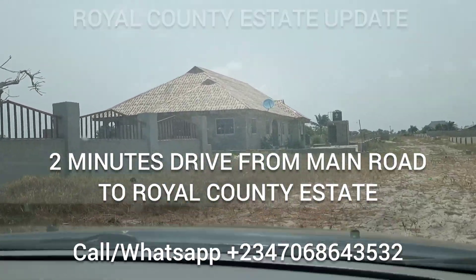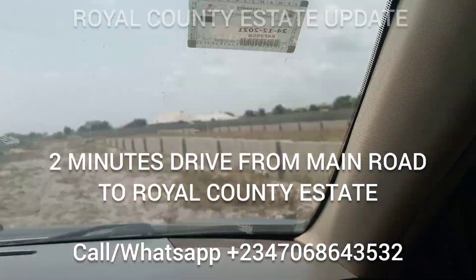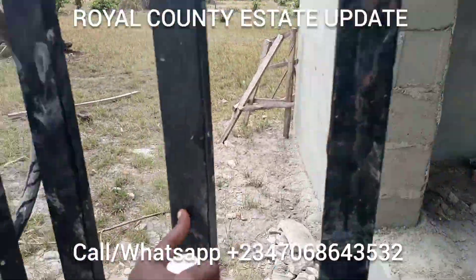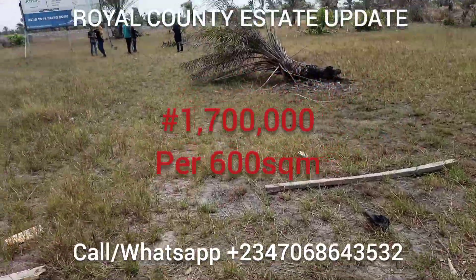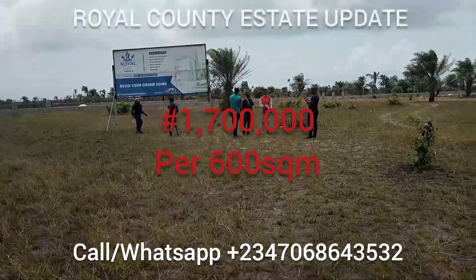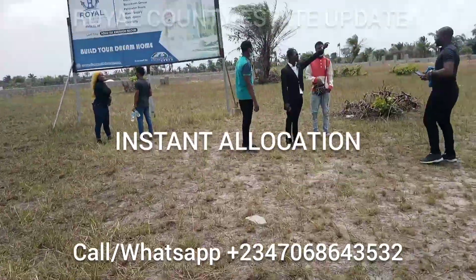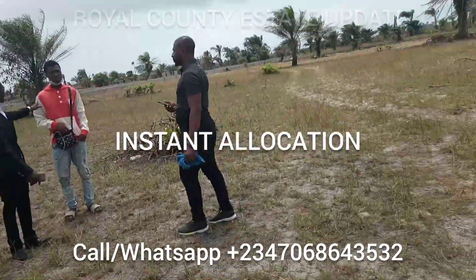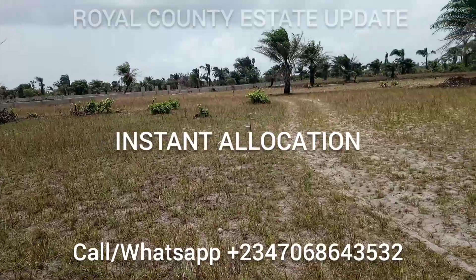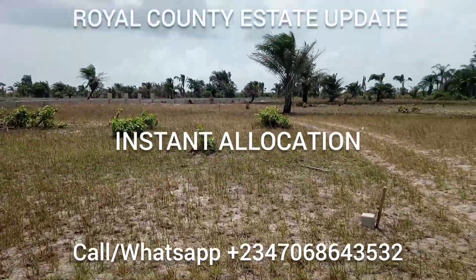Just a two-minute drive from the main road, as you can see. Let's go inside the estate and see what's going on. We are inside the estate. I came with some other clients who came for inspection as well. As you can see, the land is 100% dry — it's a table land. Over there, you can see that fence — that is a client's fence, that's the client's plots. He bought seven plots and fenced it.